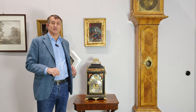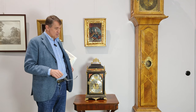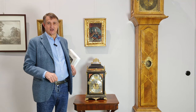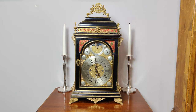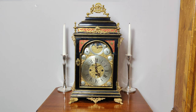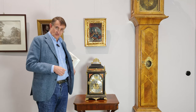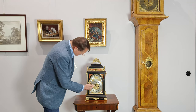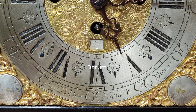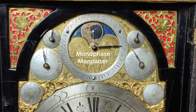Und heute darf ich Ihnen eben so eine Uhr präsentieren, eine ganz besondere Kommodenuhr — im Englischen sagt man Bracket Clock dazu — eine Uhr, die etwa um 1750 gefertigt ist, mit einem Karillon, das heißt mit einem Glockenspiel, und einigen astronomischen Anzeigen, wie zum Beispiel einer Datumsanzeige und der Anzeige der Mondphase mit Mondalter.